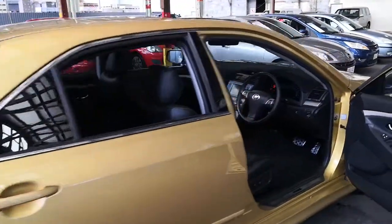Come on through — as you can see the interior is in very, very high quality condition. Absolute massive credit to the previous owner.